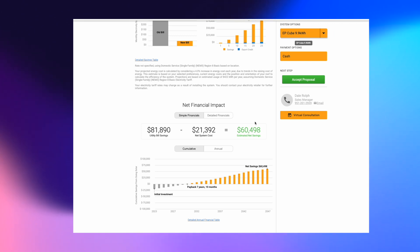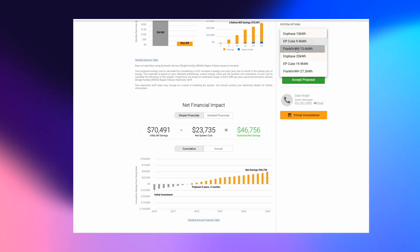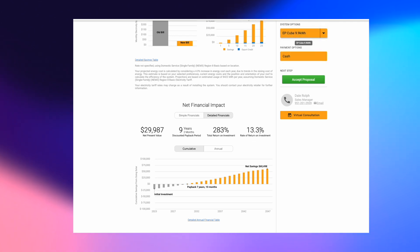The EP Cube's estimated net savings jumped up to $60,000 over 25 years. The payback period is 7 years and 10 months — I shaved off about a month with that $2,000 price difference. Comparing to the Franklin: it has more storage, but is that battery better? It's a little bit better than Enphase, so you do see slightly better savings — $46,000 over 25 years — but your payback period is longer, over 8 years. The EP Cube's detailed financials show over 13% rate of return. Really, really valuable for an entry system.